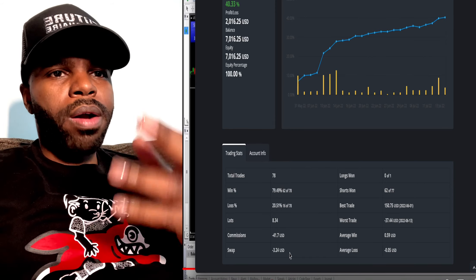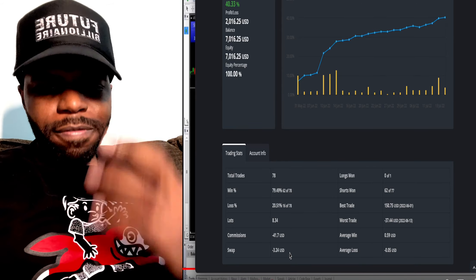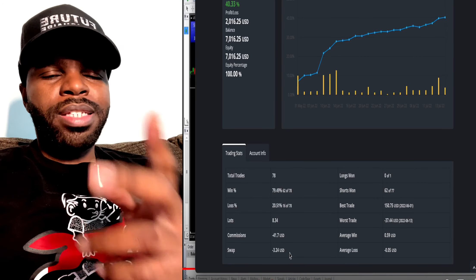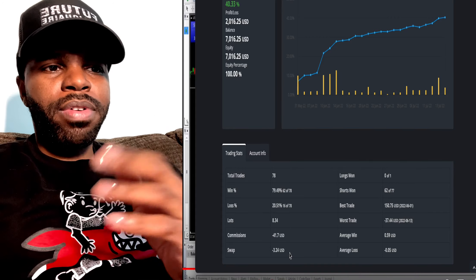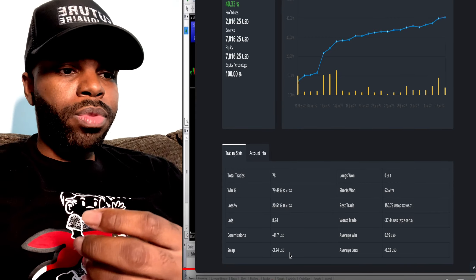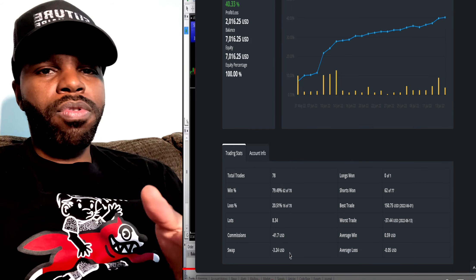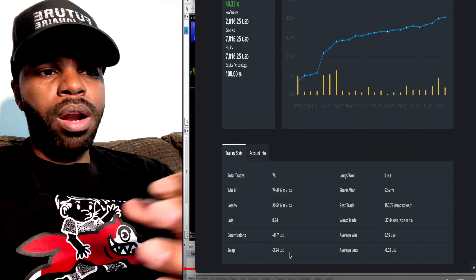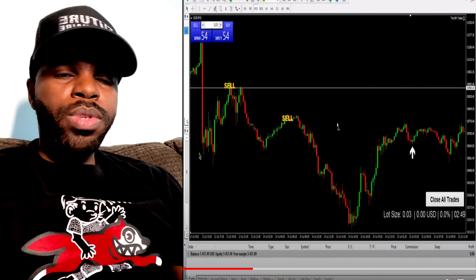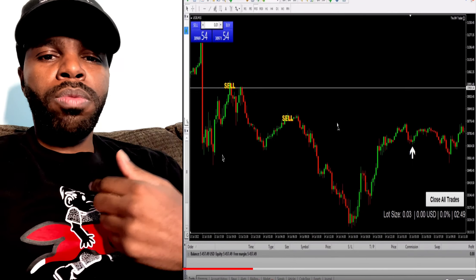If you decide to join me in Eight Minute Trader, I'm going to give you access to these automated bots that will trade for you in the forex market hands free. Instead of using MT4, you're going to need the MetaTrader 5 platform — these automated bots are going to be on MT5. Those are my bonuses for joining my team.